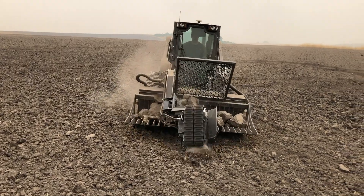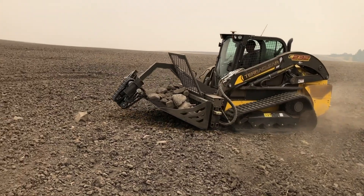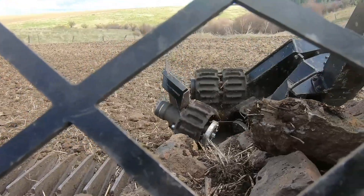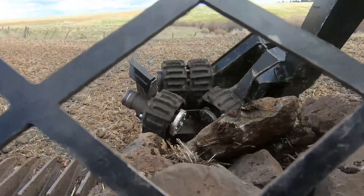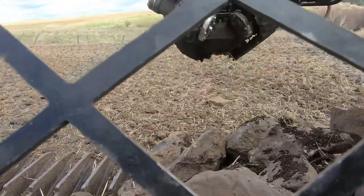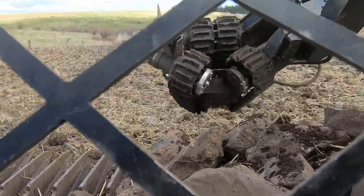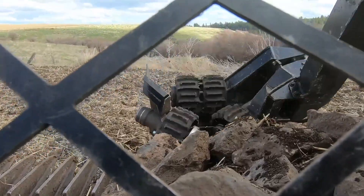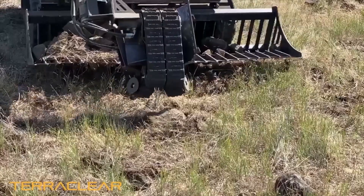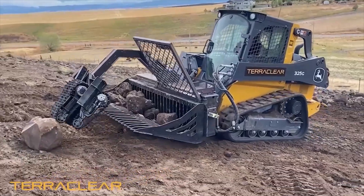I was curious about the different sizes and weights of rocks that you're able to pick up with TerraClear. What have you found? Anything from about softball size, bigger than softball, up to two feet. If it'll make it through the opening and there's enough force from the hydraulic system on the skid loader to send it through, it'll pick it up. We got some rocks that you might think it wouldn't handle, but it sent them right through — rocks two guys would never be able to lift.